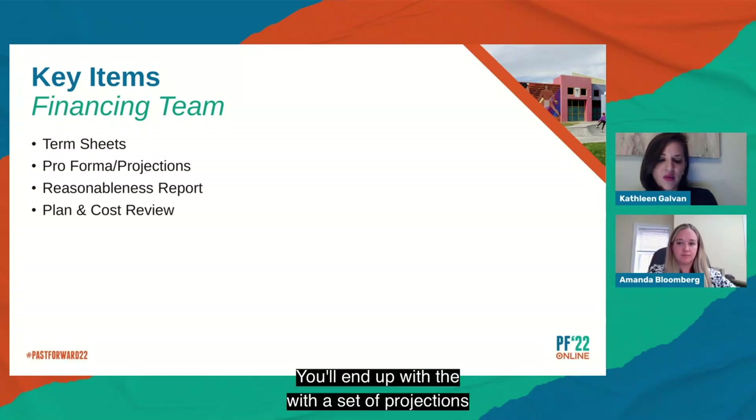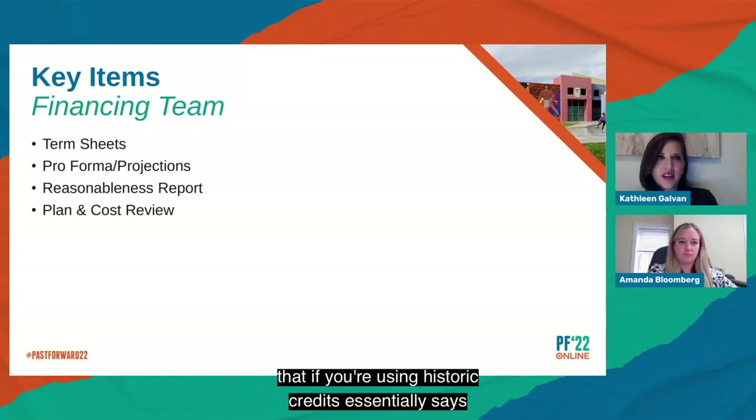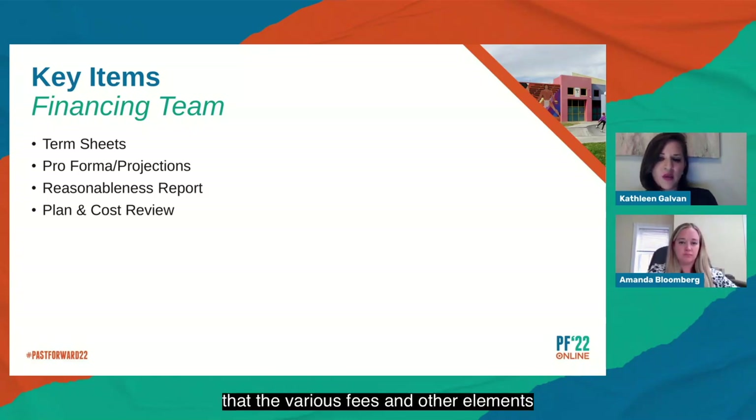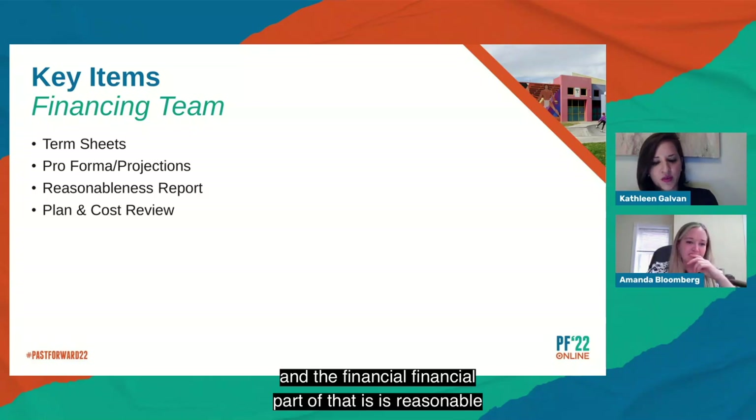From the financing team, you'll end up with term sheets from the bank and the syndicator/investor. You'll also receive a set of projections that outline exactly what is happening financially throughout the process. The reasonableness report essentially says that the various fees and other elements of the transaction are within a reasonable range — it's more on the compliance side. And the plan and cost review indicates whether the plans and financial costs are reasonable and within range for your region at that time.